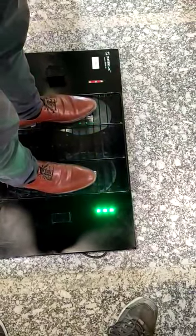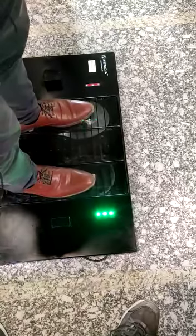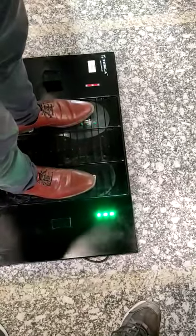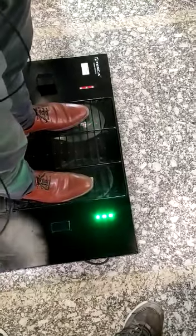The red light indicates to wait for a few seconds. And after a few seconds, when the green light starts glowing, that means my shoes or footwear are cleaned, and I can pass through now.